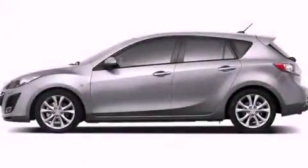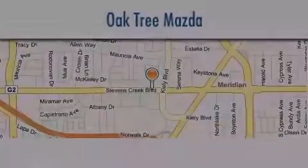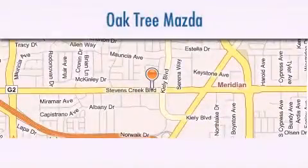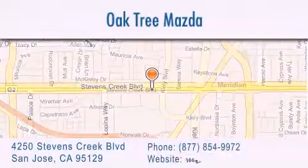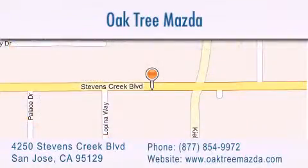Stop by today and test drive this automobile for yourself. Oak Tree Mazda is located at 4250 Stevens Creek Boulevard in San Jose. Our goal is to exceed all of your expectations to ensure that you'll return for future visits.